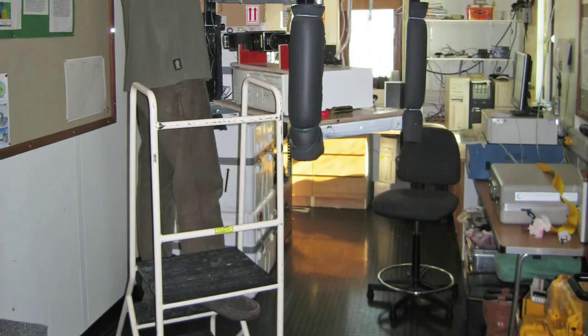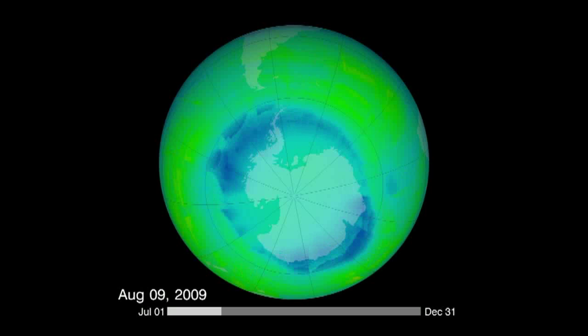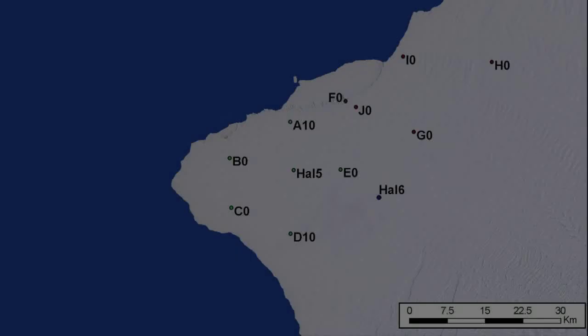The Dobson spectrometer is used daily to measure the ozone hole, which was discovered from Halley 25 years ago. The lifetime of Halley studies also continue.